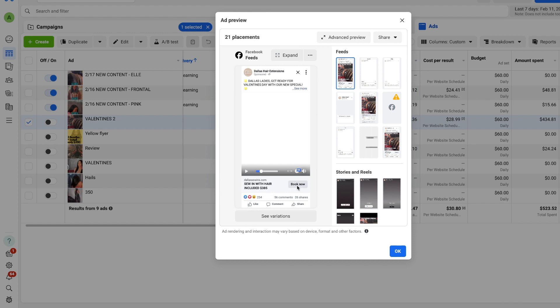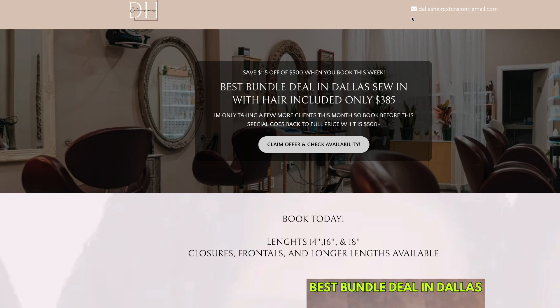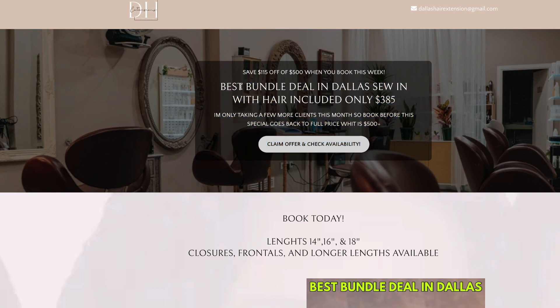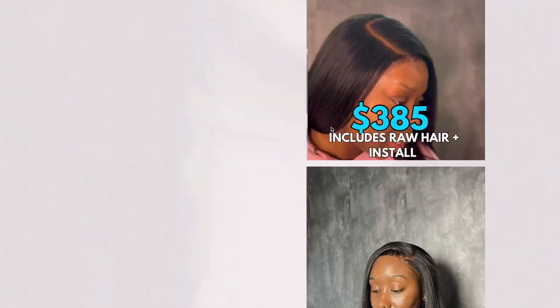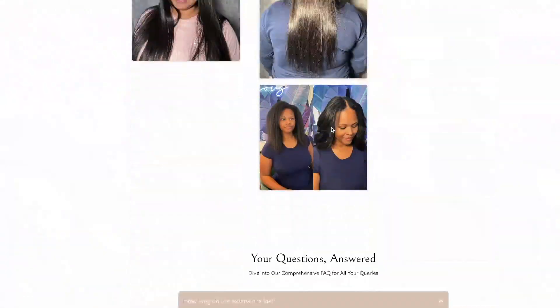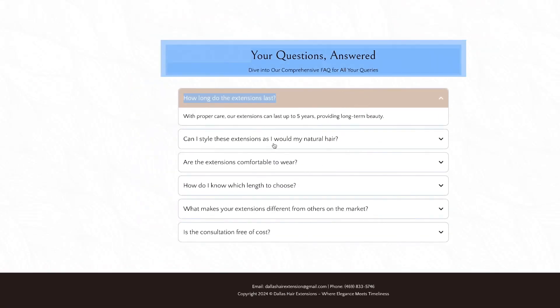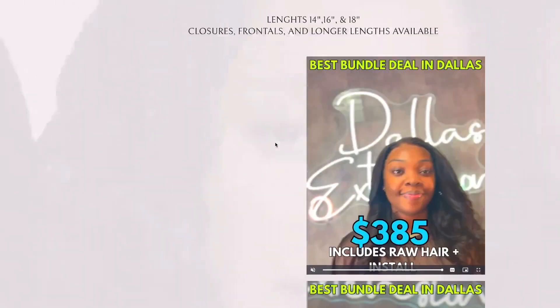When someone clicks the 'Book Now' button, it takes them here. This is step two of our process for booking more sewing clients — what's considered a landing page. We're reiterating our deal, which is the $385 sewing plus hair included. We're also saying you're saving $150 off if you book this week. We also have content with client before-and-afters, and at the bottom we have an FAQ so they can get their questions answered.